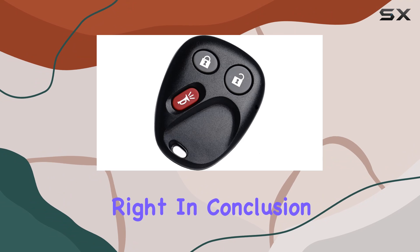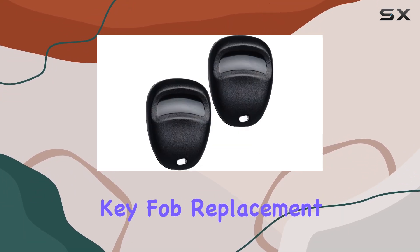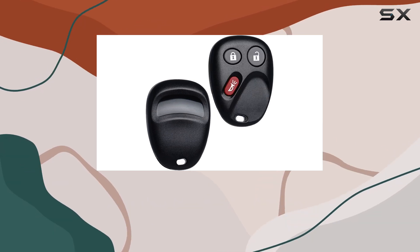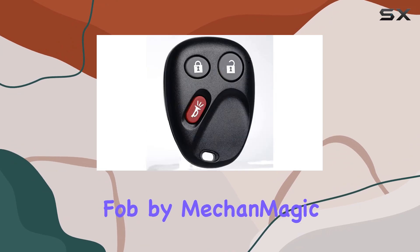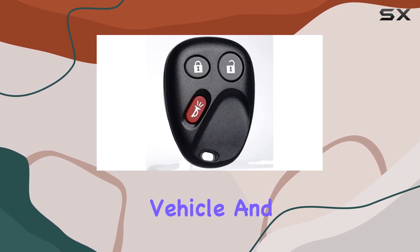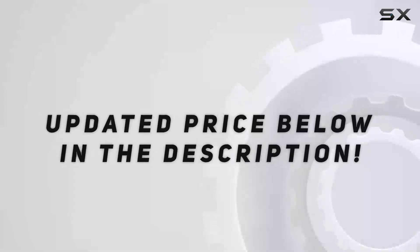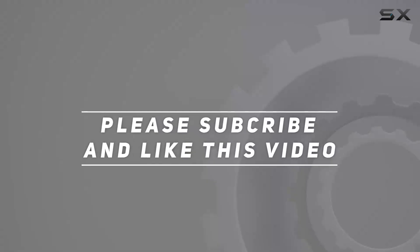In conclusion, if you're in need of a reliable, compatible, and easy-to-program key fob replacement for your Chevy, GMC, or other compatible vehicles, look no further than the keyless entry remote control key fob by MecanMagic. Your vehicle and your peace of mind will thank you for it. Check out the video description for updated pricing, and thank you for watching.